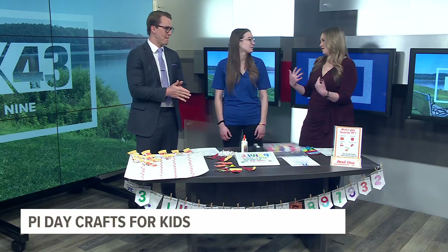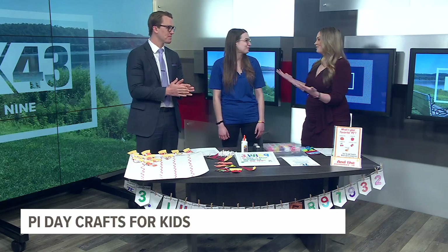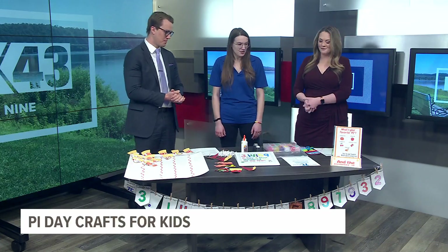We know Pi Day — a lot of the focus is on eating pie — but there are so many other things you can do too. So explain some of the things you brought for us.